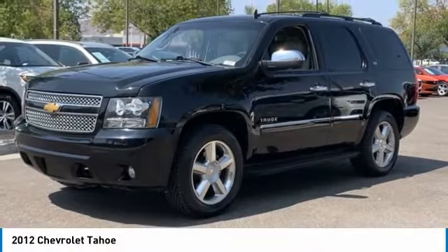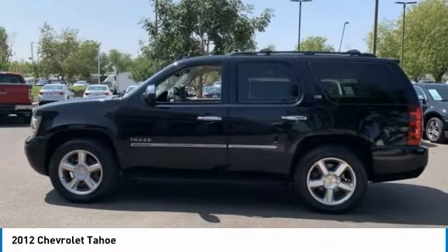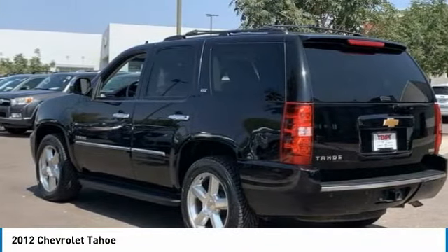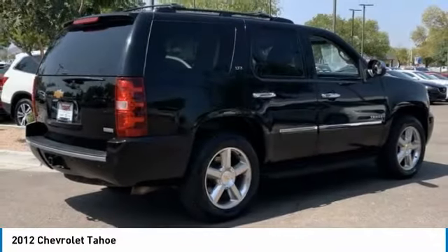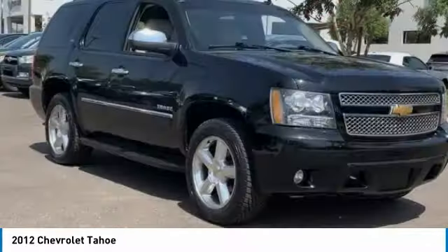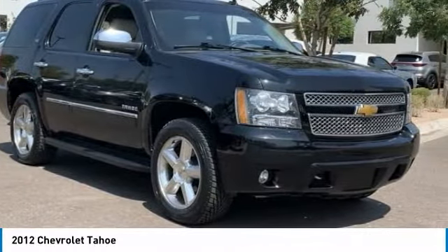Stop by and take a look at the 2012 Tahoe. The Tahoe has been the best-selling sports utility vehicle, accounting annually for more than 25% of all full-size SUV registrations in the United States. Here are some of this vehicle's great options.